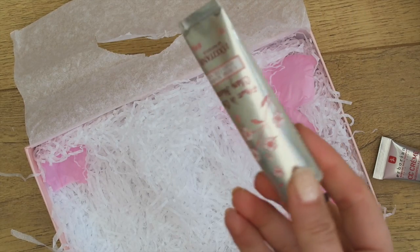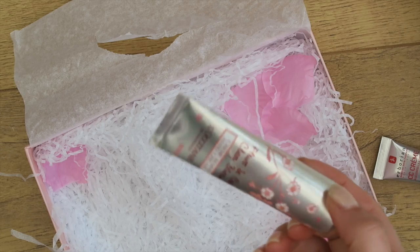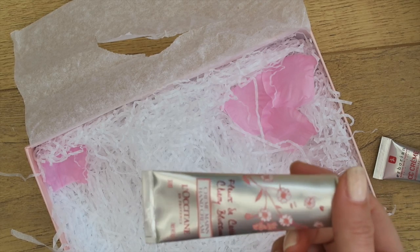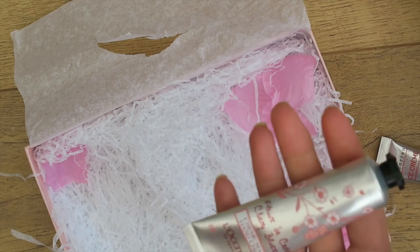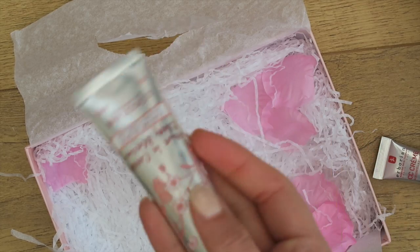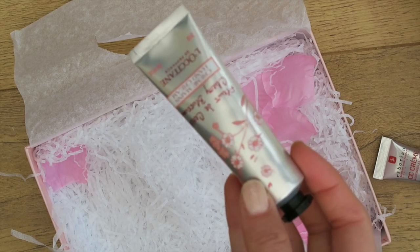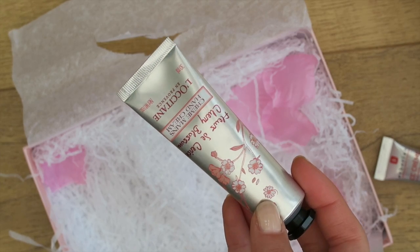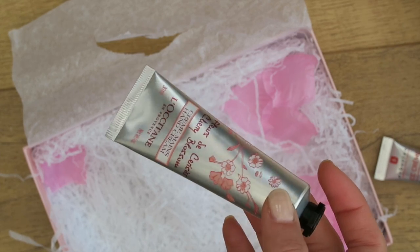Lastly, of course no L'Occitane box could be complete without one of their infamous hand creams. I have thousands of these from various beauty boxes and magazine subscriptions — I must have more than ten — but it is a really really good hand cream. If you are in an office environment, people will snatch these out of your hands. I take them to work whenever I feel like I've got a ridiculous surplus and people go crazy for them.